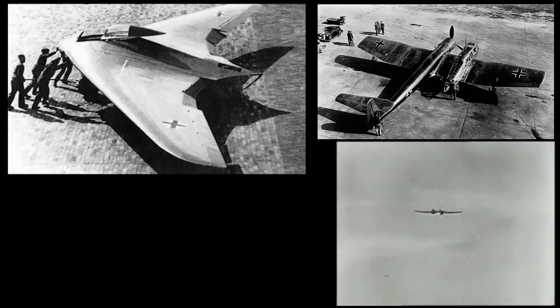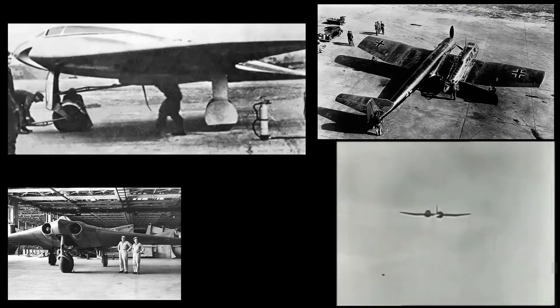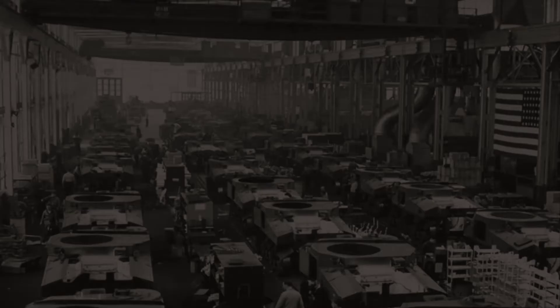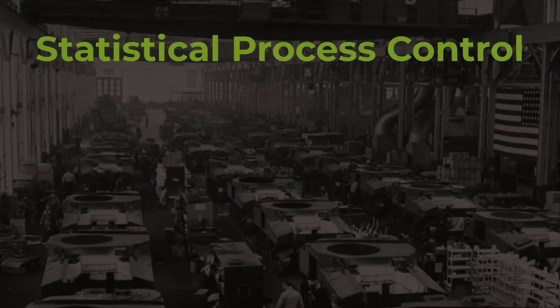Without getting into the political aspects, it cannot be denied that the German war machine during the Second World War was an impressive operation that relied on cutting-edge technology — in many cases, technology way ahead of its time. But regardless of all that, the Allies, and specifically the Americans, counted with a more powerful advantage that allowed them to increase their production capacity beyond what their enemies could ever foresee. Their secret weapon was called Statistical Process Control.